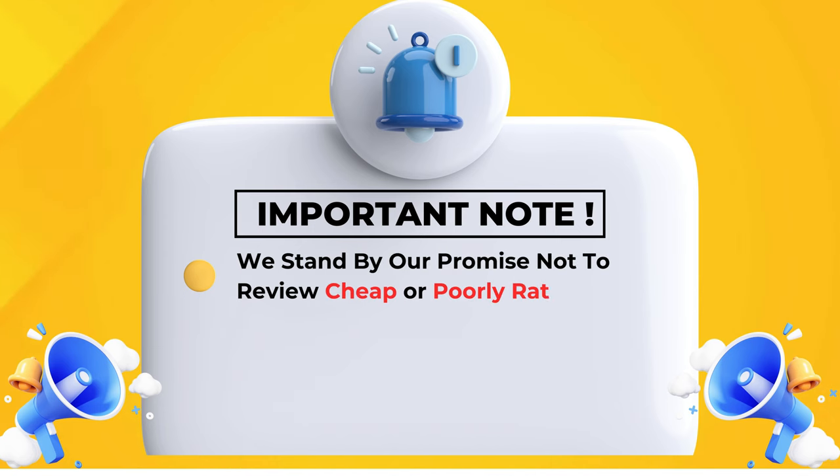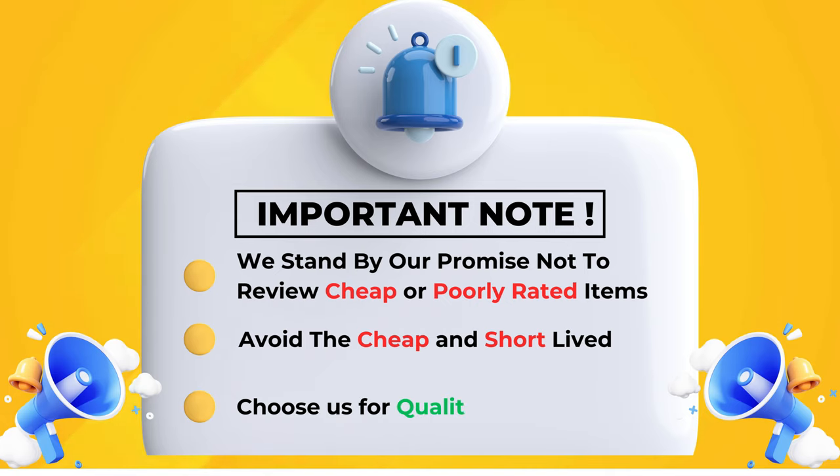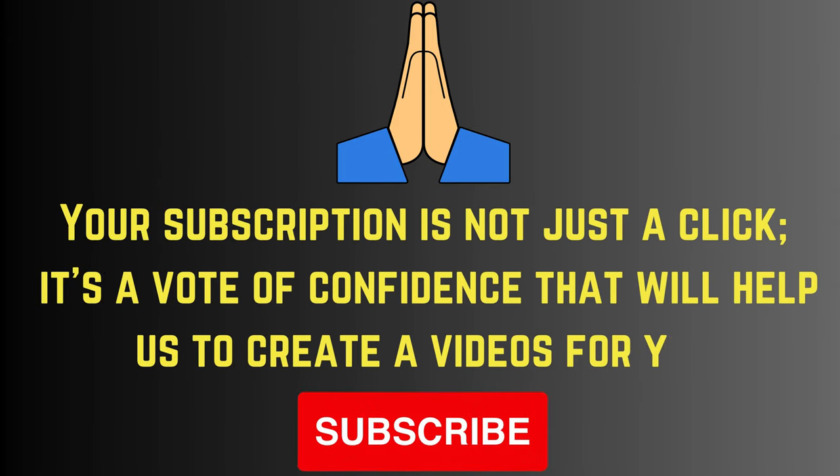We stand by our promise not to review cheap or poorly rated items — avoid the cheap and short-lived, choose quality and value. Your subscription is not just a click; it's a vote of confidence that helps us create videos for you. Please subscribe.